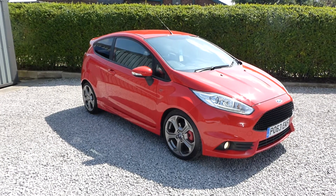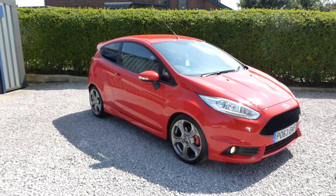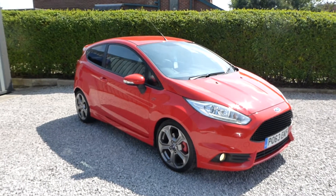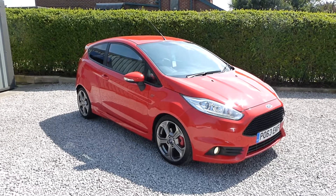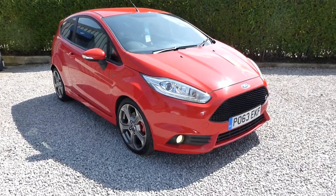A full complement of part exchange and finance is available with our finance calculator on our website. You're able to go in and work the deal out — deposit and term to your liking. Everything is there on our website, including full details and up to 100 images of this ST Fiesta.